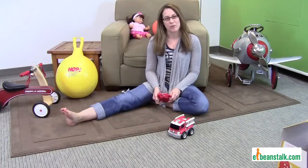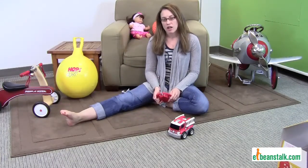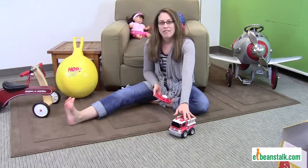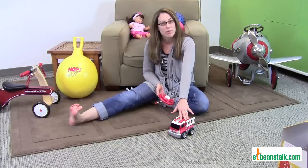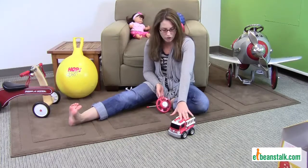Hi, I'm Carrie with eBeanstalk and today we are going to talk about Go-Go Cars. They're by KidGalaxy. We have a fire truck here, a police truck, and a bubblegum racer — a nice bright pink one for the girls.